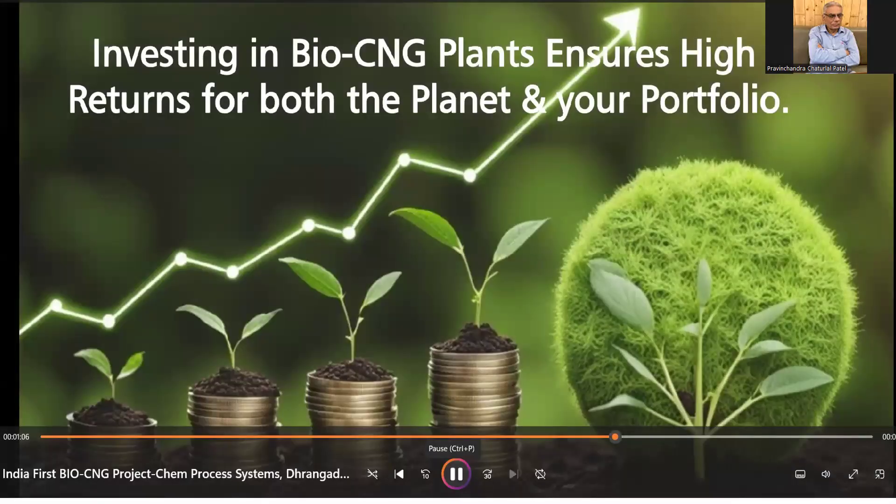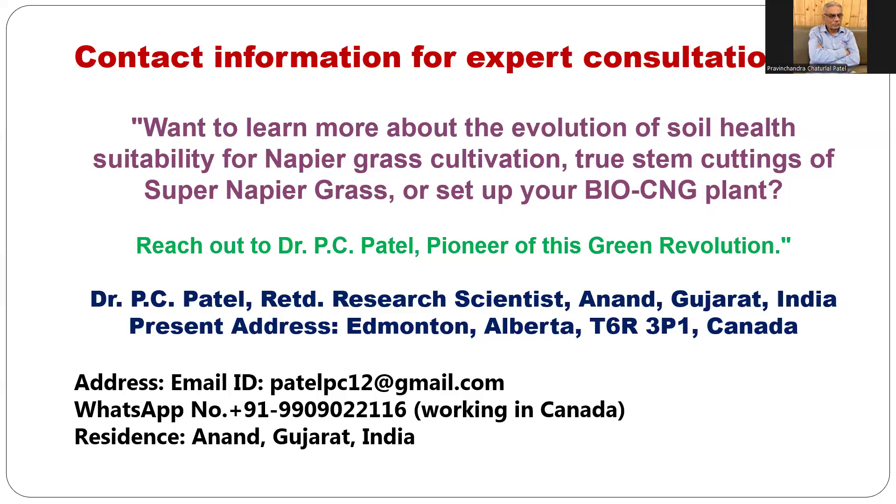Investing in a bio CNG plant ensures high returns for both the planet and your portfolio. My name is Dr. P.C. Patel, retired research scientist from Anand Agricultural University. At present I am in Edmonton, Alberta, Canada. If you want to learn more about soil health evaluation for napier grass cultivation, or require stem cuttings of super hybrid napier grass, or want to set up a bio CNG plant, bio-pellet plant, silage, or powder processing, you may contact me. I have been doing this research and providing advice for the last 12 years.